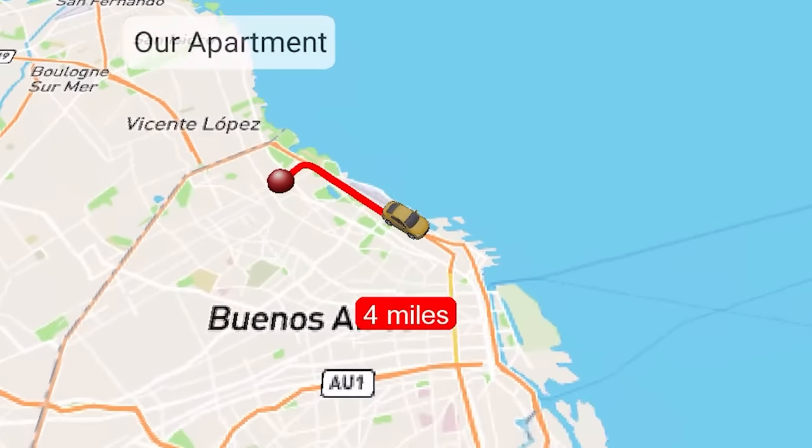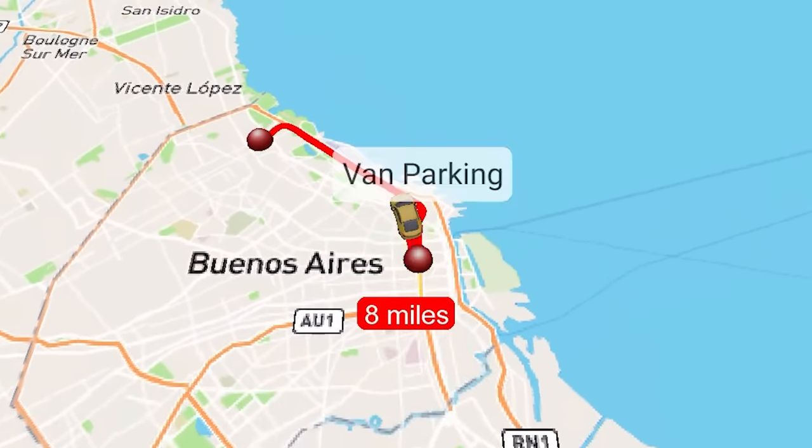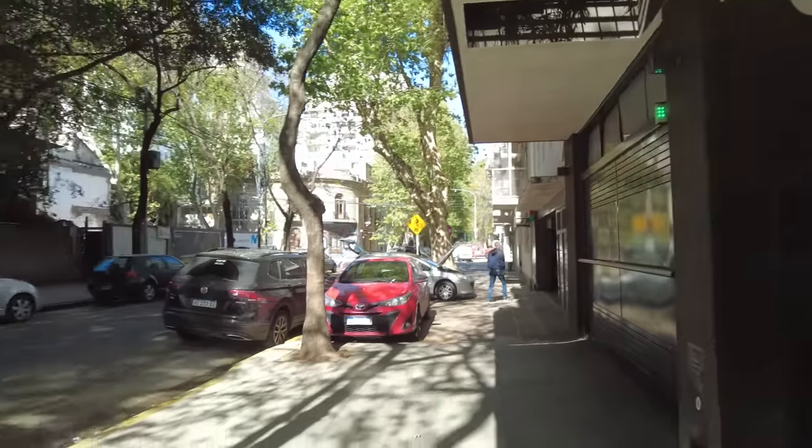Right now we're about 45 minutes from where we parked the van. We're going to go try to get this thing figured out, but tomorrow we are scheduled to drop the van off at 9 a.m. at the port. Big day, guys. Right now, waiting on an Uber.